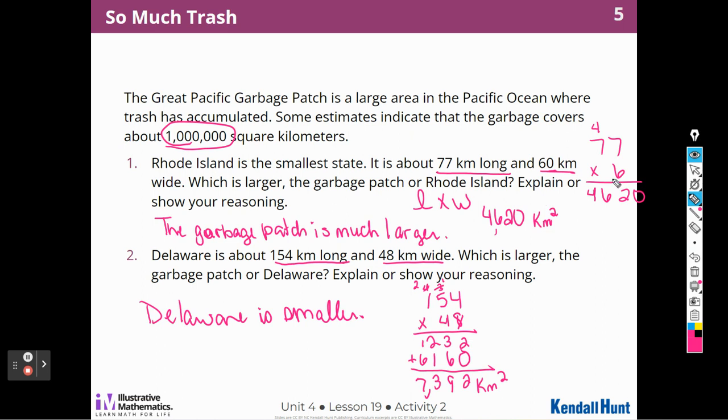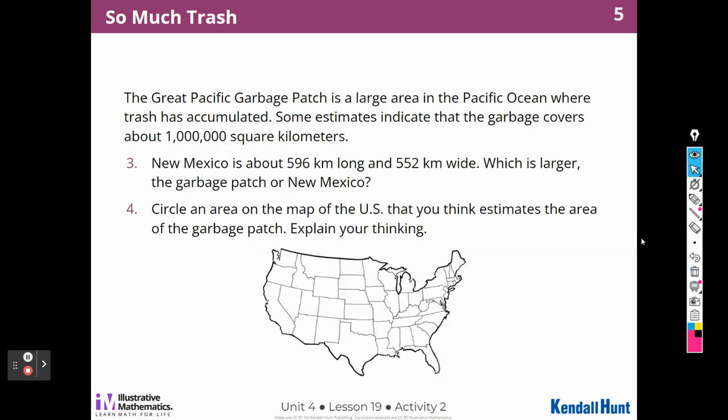Let's move on to the next activity. New Mexico is 596 kilometers long and 552 kilometers wide. Which is larger — the Great Garbage Patch or New Mexico? I'm going to multiply 596 times 552. Starting with 2 times 2 is 4; 2 times 9 is 18; 2 times 5 is 10, plus 1 is 11. Then for the tens digit, I add a zero.